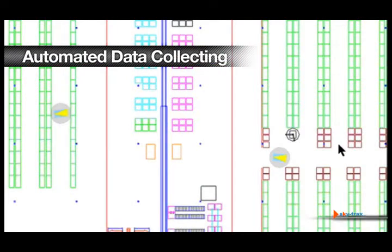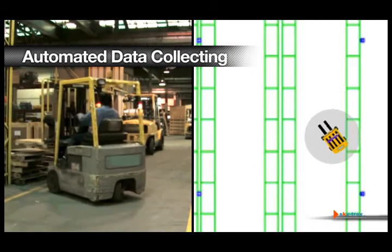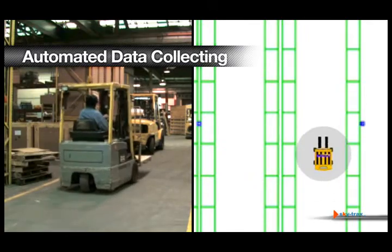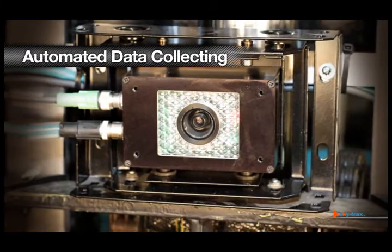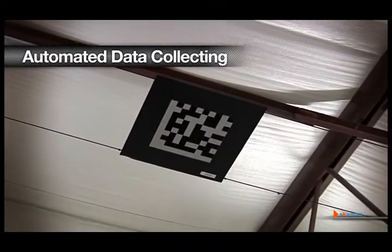Imagine having complete real-time visibility of each asset. The SkyTrax system is a cutting-edge vehicle location and positioning system that monitors and tracks every vehicle anywhere in your facility. This is accomplished with the optical position sensor aimed at overhead position markers located on the ceiling.